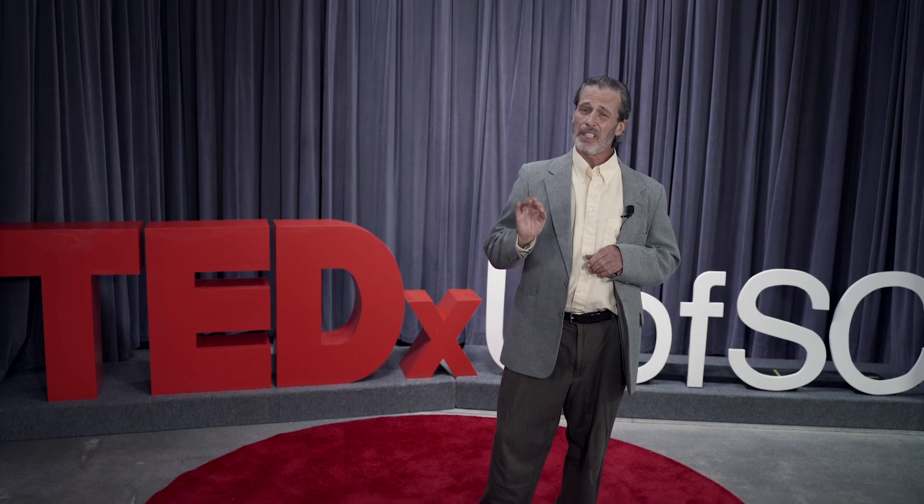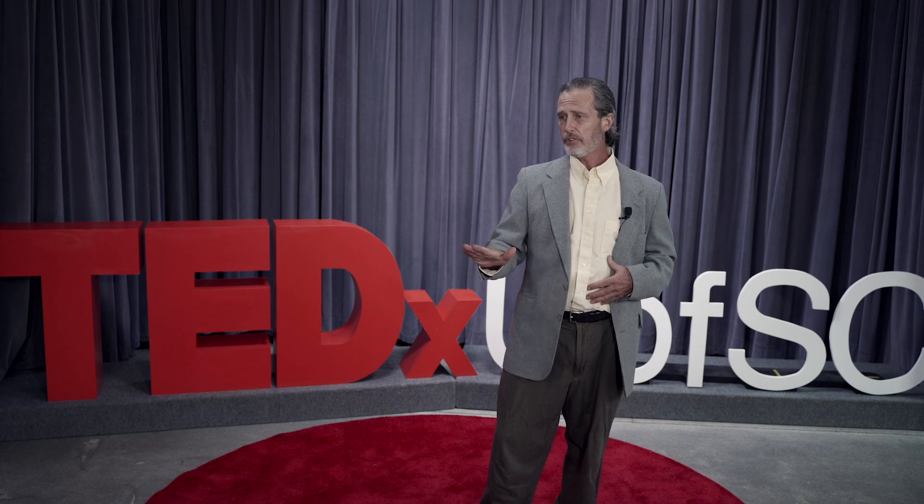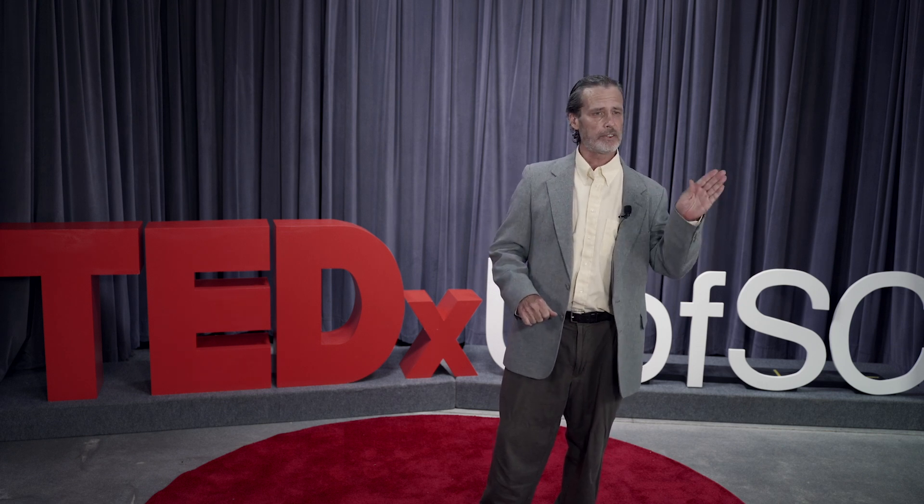Chronic inflammation in your colon is really bad. Over the course of years, if chronic inflammation isn't tamed, it will likely lead to colorectal cancer. So the steps I'm going to highlight today keep your microbiome healthy, tame inflammation, and give you the best chance possible of avoiding colorectal cancer.